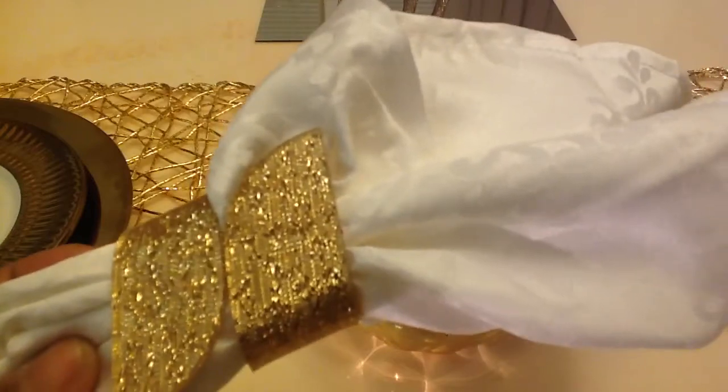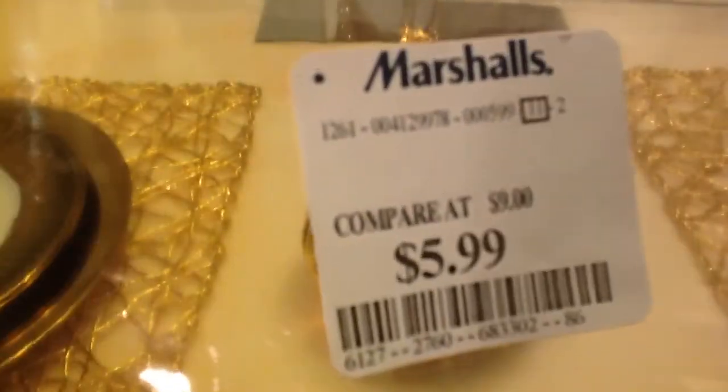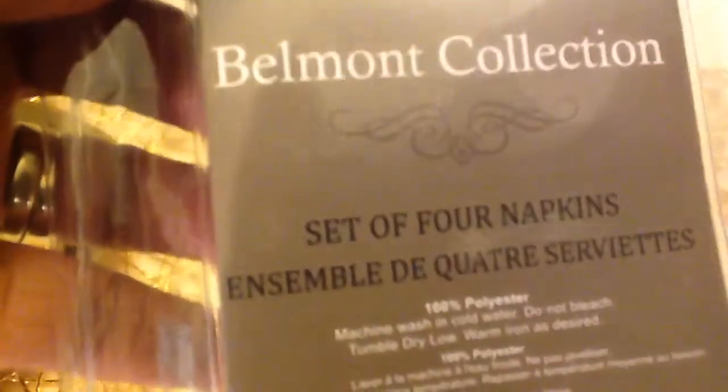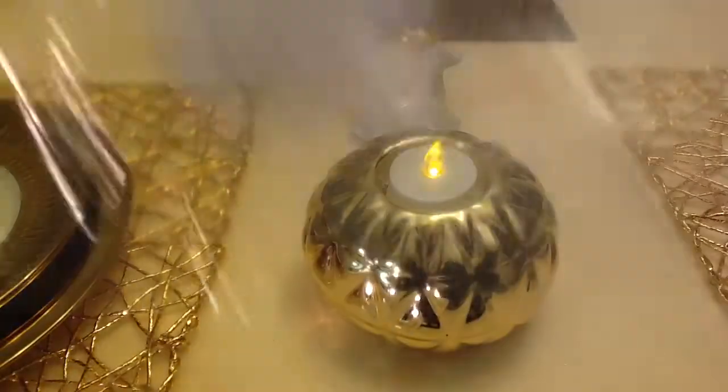The napkins themselves came from Marshalls. I got a set of four napkins — look at the detailing on that, they're white. The napkins were $5.99 at Marshalls, and this is the Belmont collection, if anybody's interested.